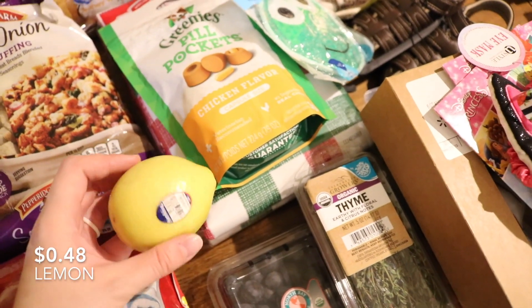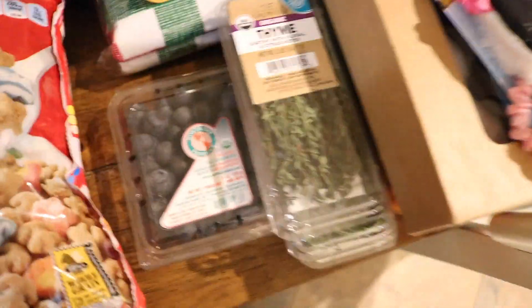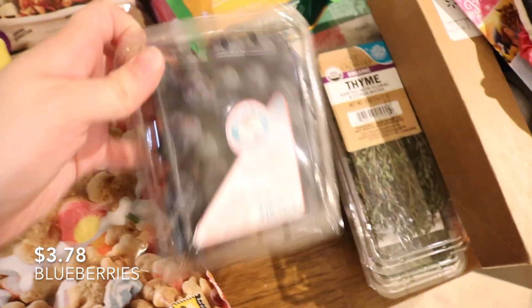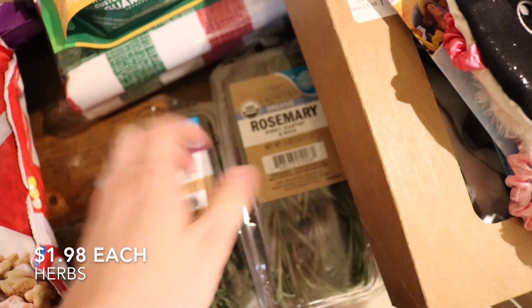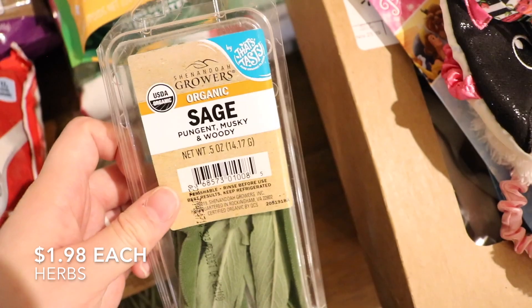A lemon for one of the pies — maybe the brownie pie. And blueberries just because Cooper loves blueberries, so I got some of those. Then these are for the turkey: we have thyme, rosemary, and sage.